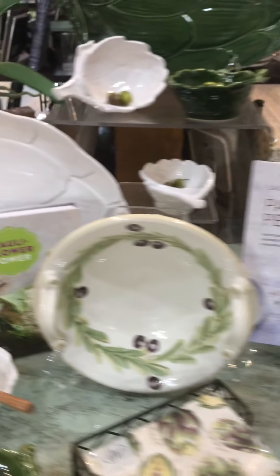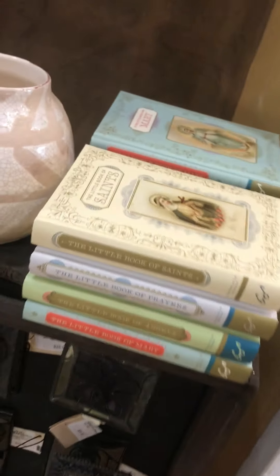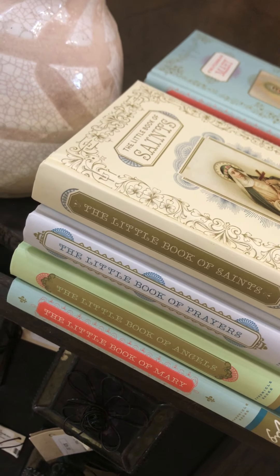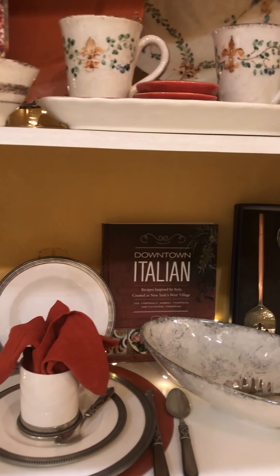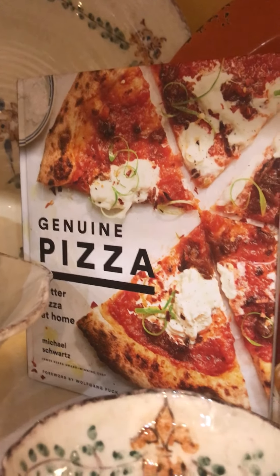The other ones we sell a ton of are our little books. We have the Little Book of Saints, the Little Book of Prayers, the Little Book of Angels, and the Little Book of Mary. We sell a lot of these, especially coming up on the holidays and especially when we're faced with challenging times like we are now.